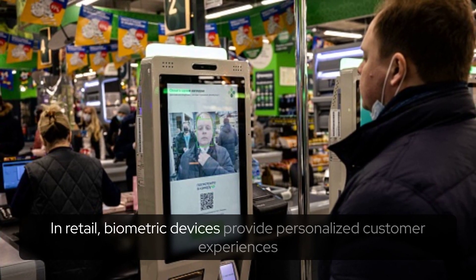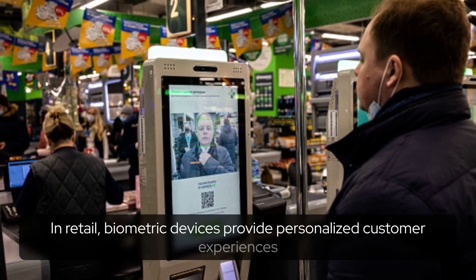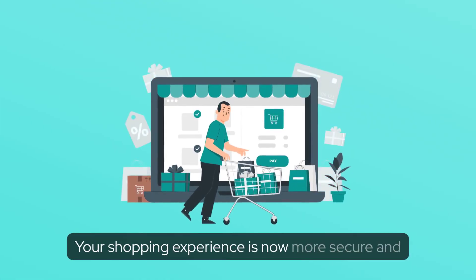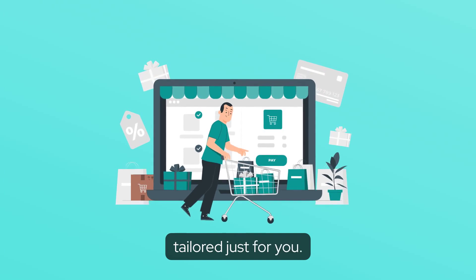Retail. In retail, biometric devices provide personalized customer experiences and safeguard against theft. Your shopping experience is now more secure and tailored just for you.